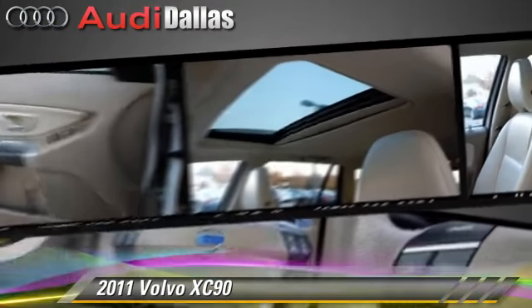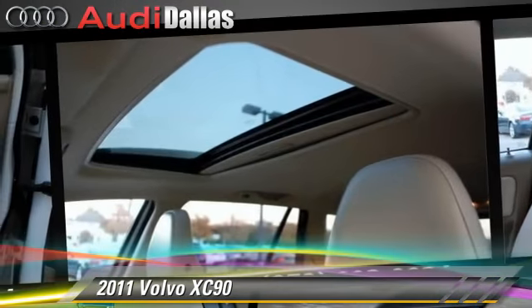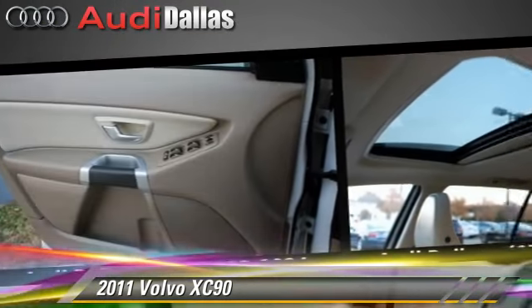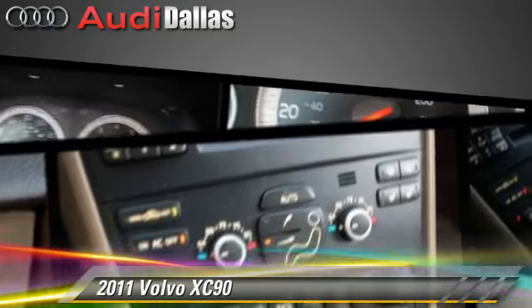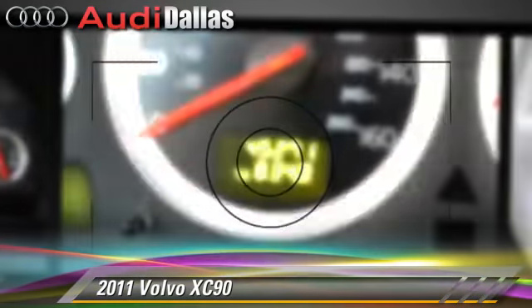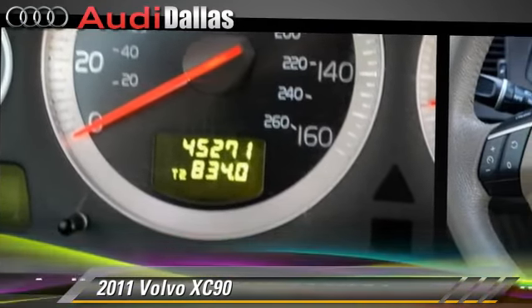Safety features include traction control, stability control, and four-wheel ABS. Comfort and convenience features include power steering, leather seats, and third-row seating. Give us a call to schedule your test drive today.